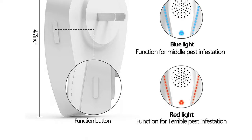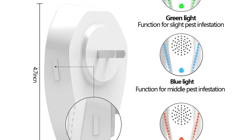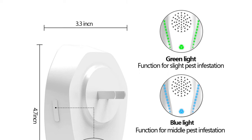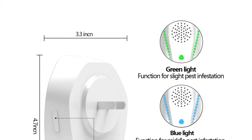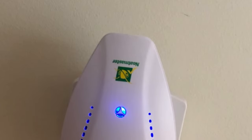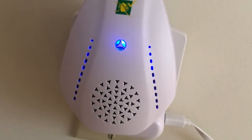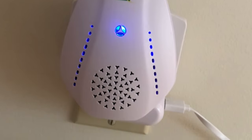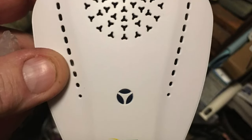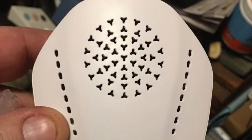You choose from three settings to perfectly suit any level of infestation. It comes with a green light setting for slight pest eradication needs. For everyday pest needs, select the blue light setting for a more powerful burst of ultrasonic frequency. The red light setting switches on a super powerful burst of ultrasonic waves. It is 100% safe for your family, pets, and the environment — chemical-free, poison-free, and there will be no dead pests to clean up.